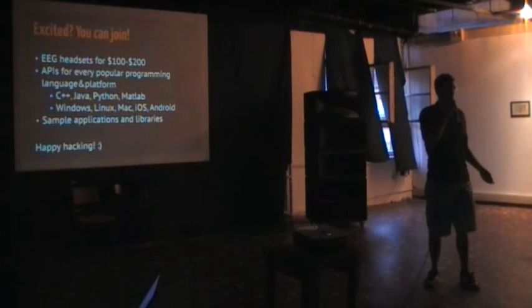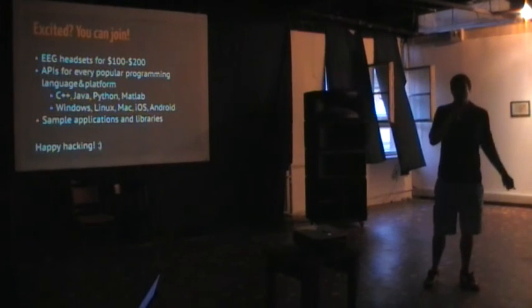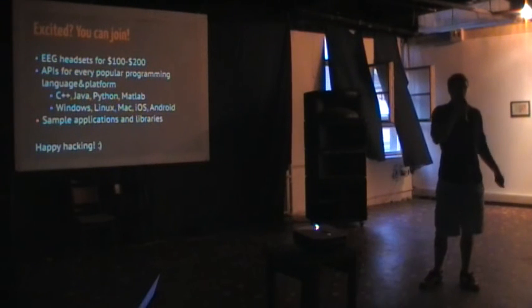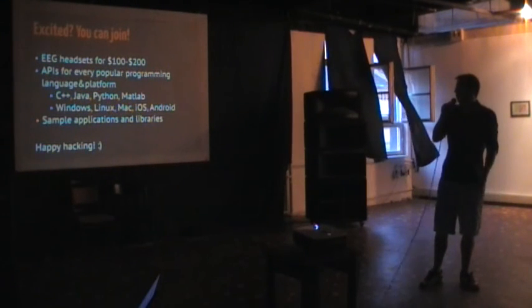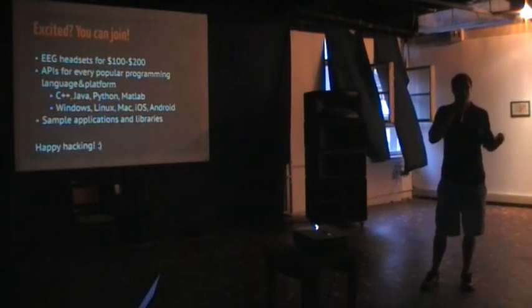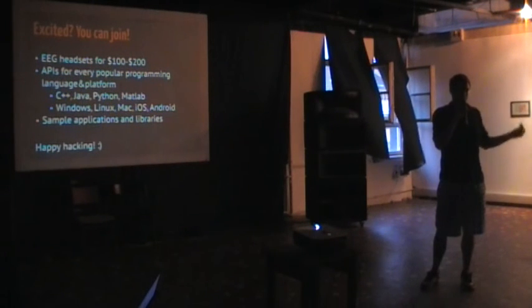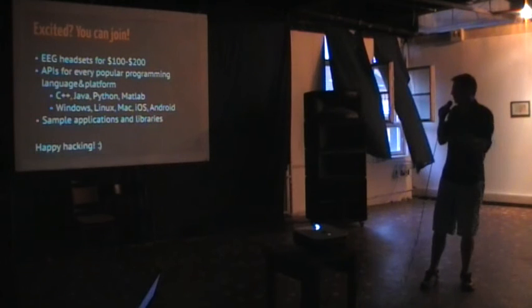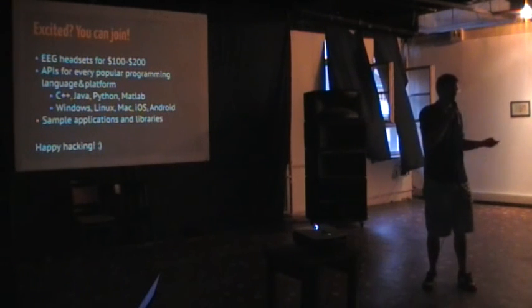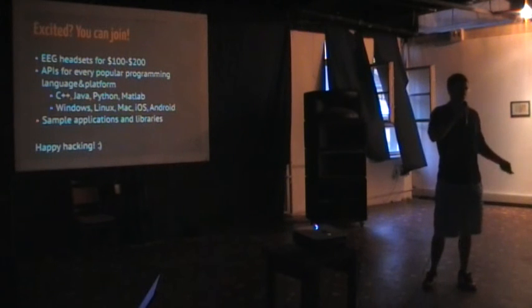Neuromarketing was just one of the possible applications. The good thing is that you can buy EEG headsets for really cheap now — like one to two hundred dollars. You can have APIs for all the major languages and platforms. So if you would like to hack any of your ideas, like flying a helicopter with your EEG waves, you can actually go and build it yourself. Happy hacking! And if you have any questions, feel free to approach us. Thank you.